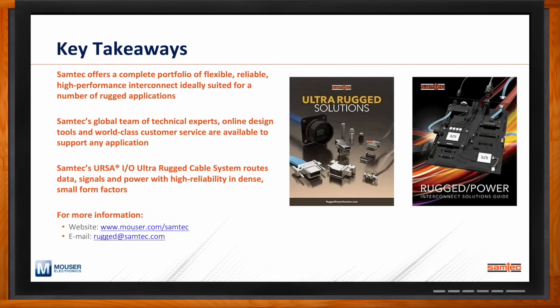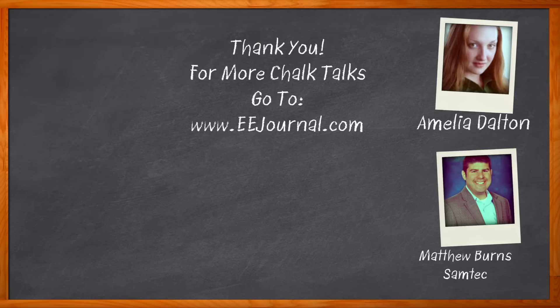For more information about URSA-IO and all of our rugged products, you can visit our partner website at mouser.com Samtec, or email our specialists at rugged@samtec.com. Thanks so much, Amelia — it's always a privilege talking with you. And before we go, you didn't forget to click that link, did you? There you can find even more information about this topic from Samtec.